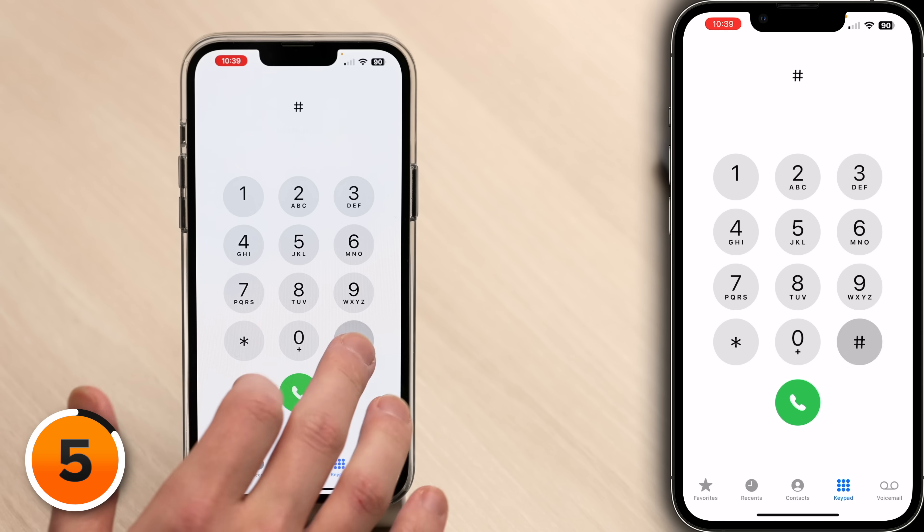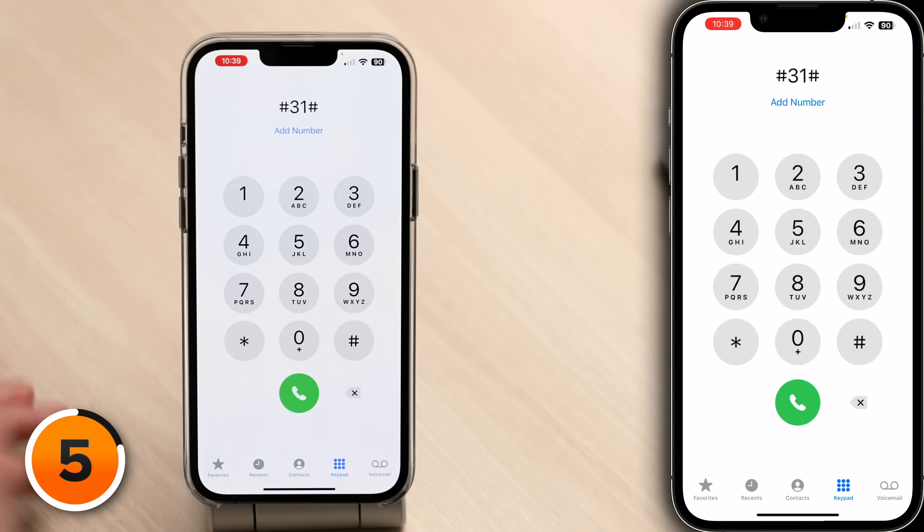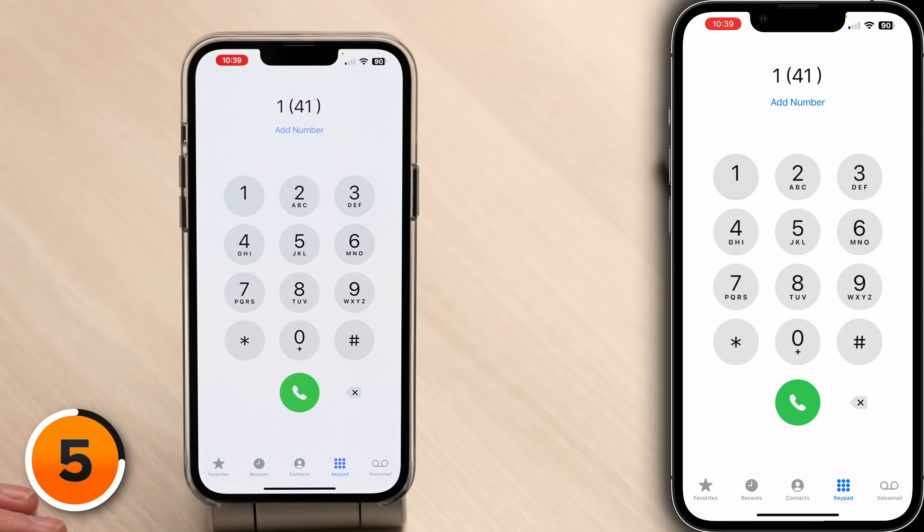Thanks, FCC. Pound 31 pound may also help you make anonymous calls in Europe or Canada. In the UK or Ireland, try adding 141 to the beginning of a phone number. Let us know what code works in your country and we'll get a list going in the description below. Or if there's someone in your contacts you always want to call anonymously, you can add *67 to the front of their phone number in contacts.